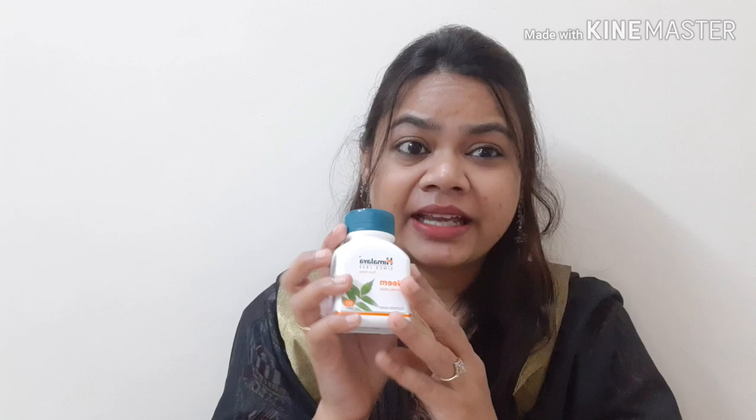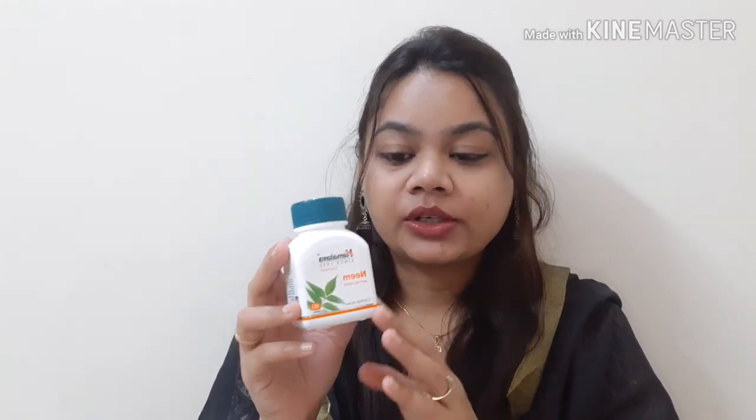This is Himalaya's Neem Skin Wellness Tablets. It comes in a box and a bottle. There are 60 tablets. The price is Rs. 136, and you can use it for 2 years.